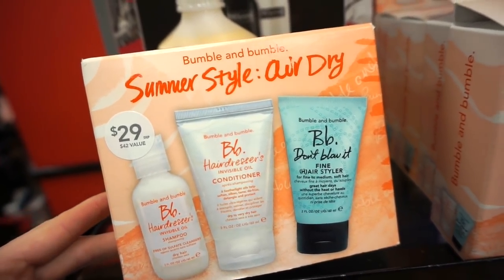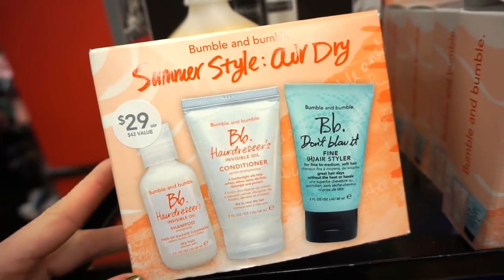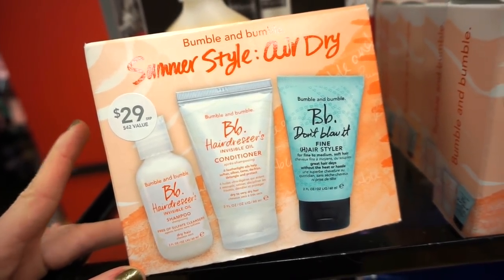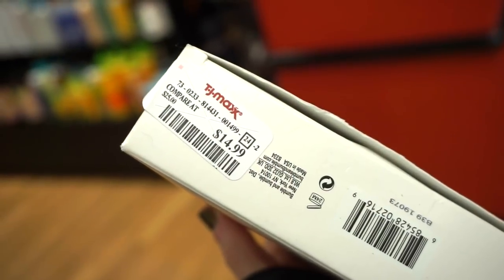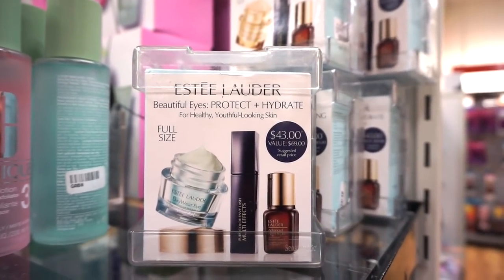Bumble and bumble has a really cute kit — the Summer Style Air Dry kit with shampoo, conditioner, and fine hair styler, all in luxe sizes. I guess you can use it anytime even though it says summer style — if it smells good, it smells good. I've never tried any of their conditioners or shampoos, so let me know if this is good.